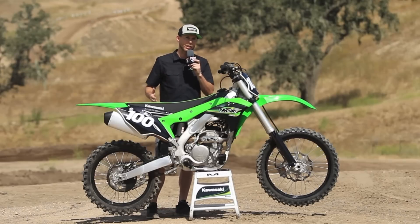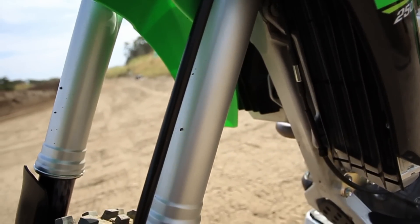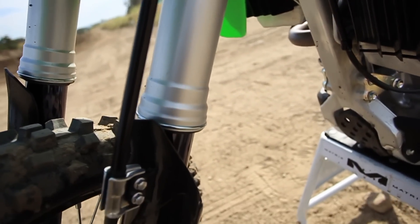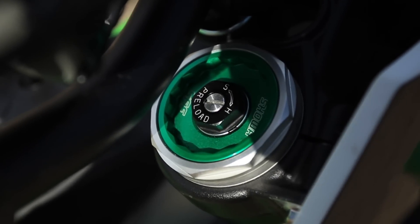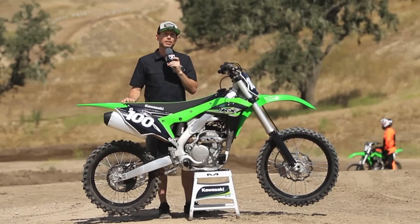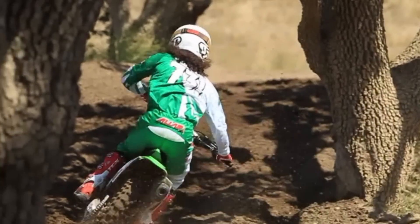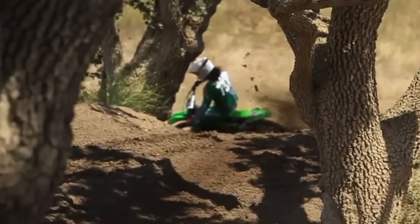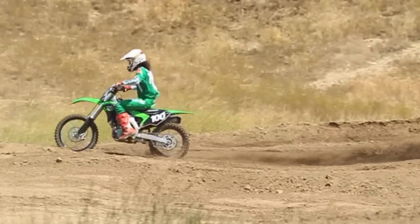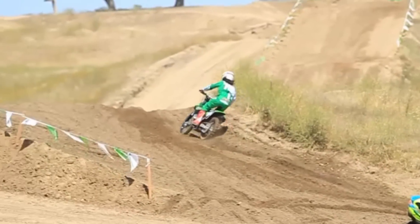This year we have the Showa SFF fork. We have done some changes however — changed the spring rates, went a little bit softer. We've also changed some of the valving adjustments, and with an all new chassis and new motor the bike's going to feel a little bit different. In addition to the valving changes, we've also got a lighter spring on the rear and a different linkage ratio so it's a little more progressive this year. It's actually physically a lighter spring with less coils and more space between the coils.